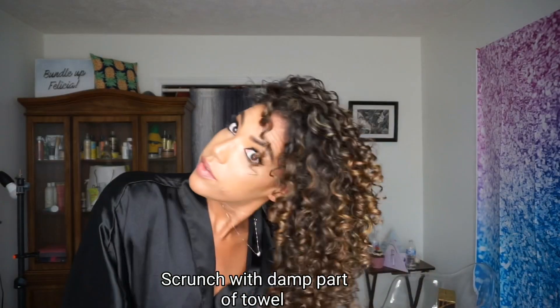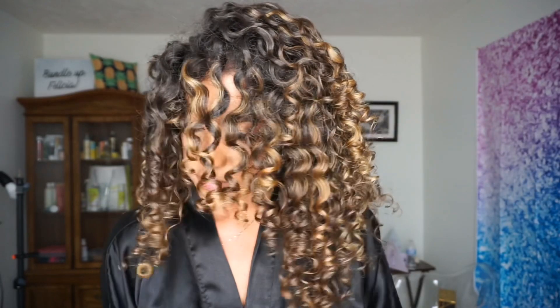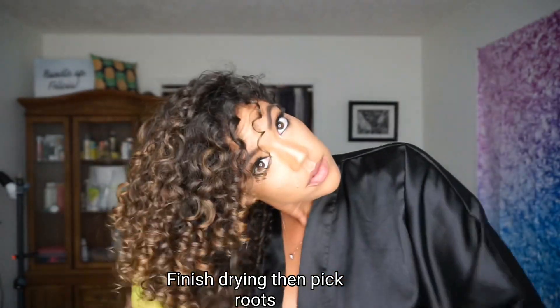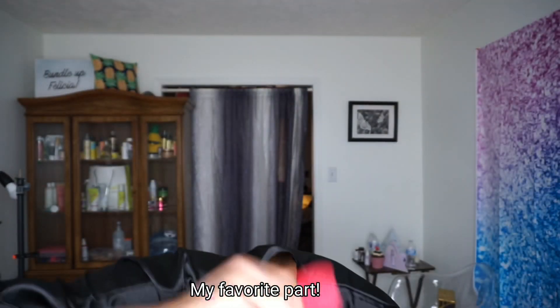This is probably gonna scare some of you guys, but I then went in and re-scrunched with my towel. I'm telling you, something about this towel — it does not grab your hair, it doesn't create frizz, it actually really helps with volume and more definition. I want to add that this is not sponsored in any way by Akis; I just really have been feeling these towels.